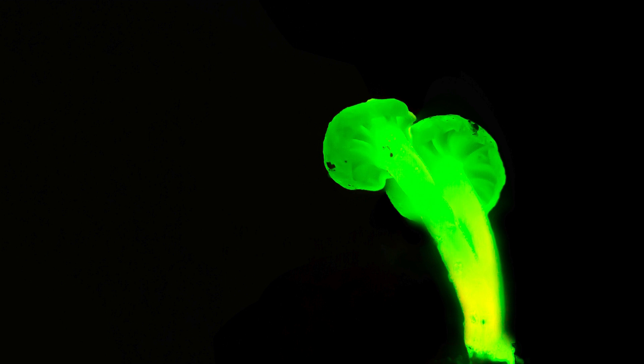Today, we're going to dive into one of nature's most enchanting phenomena: bioluminescence. This isn't just about pretty lights — it's a complex chemical process that has evolved independently many times across various organisms, primarily in the marine environment, but also on land.